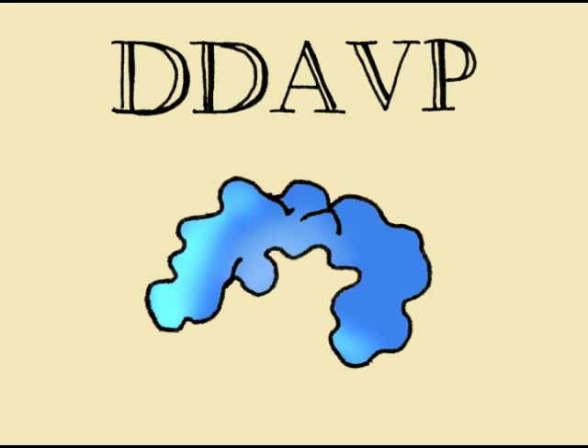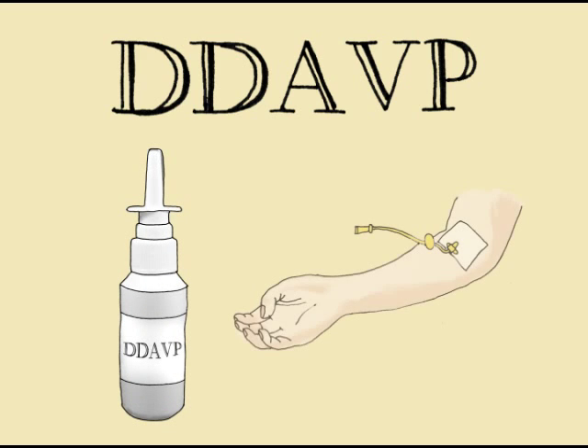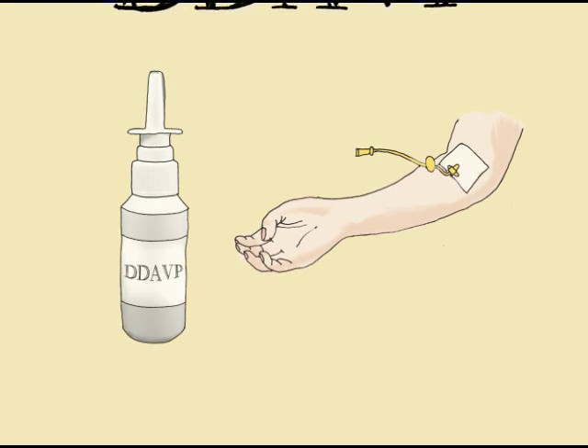Another way hemophilia can be treated is with a man-made hormone called desmopressin or DDAVP. DDAVP stimulates the release of clotting factor VIII and is normally given using a nasal spray or through injection. The only complication of DDAVP is that it loses its effectiveness if it is used too often, so it is only used in certain situations, such as before dental work or before physical activities.